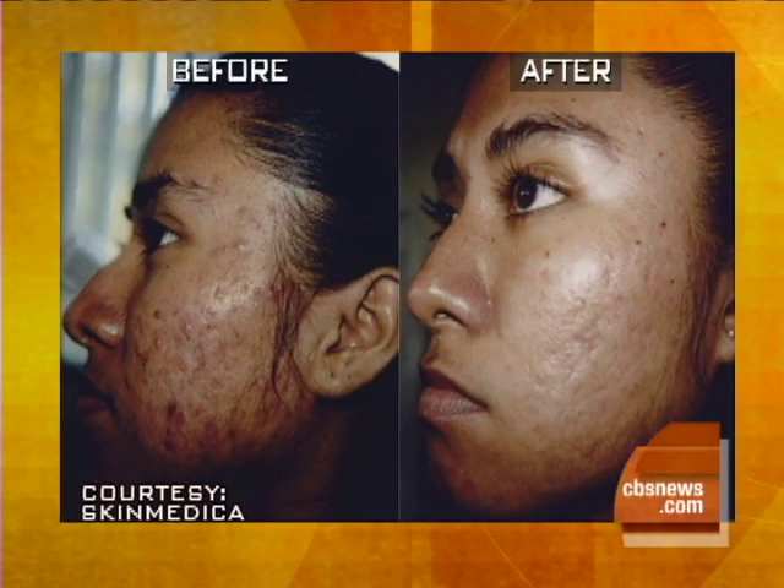This is a dramatic difference. This is a vitalized peel. What we did here is we took a salicylic acid and lactic acid and it penetrates very deeply. This is about six chemical peels later and it's really helpful. You can do it about every three to four weeks, and my patients love it.